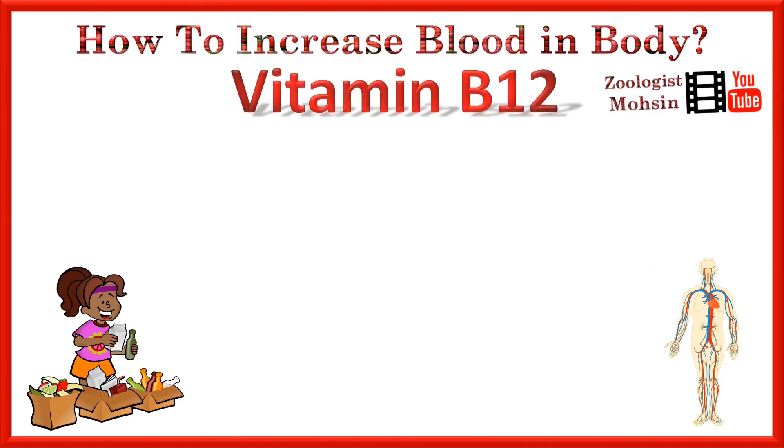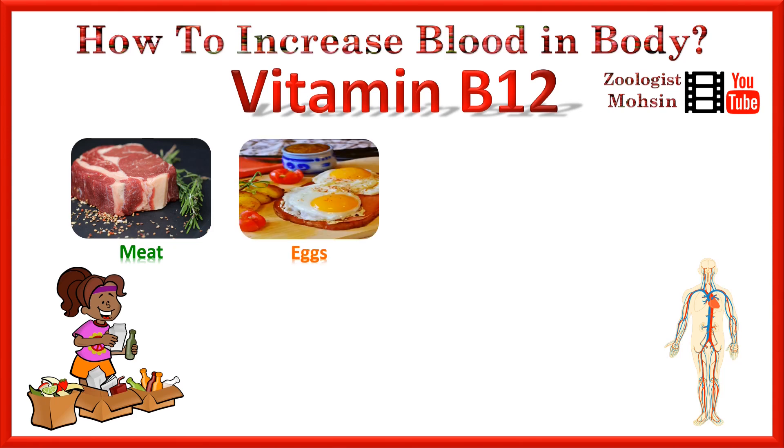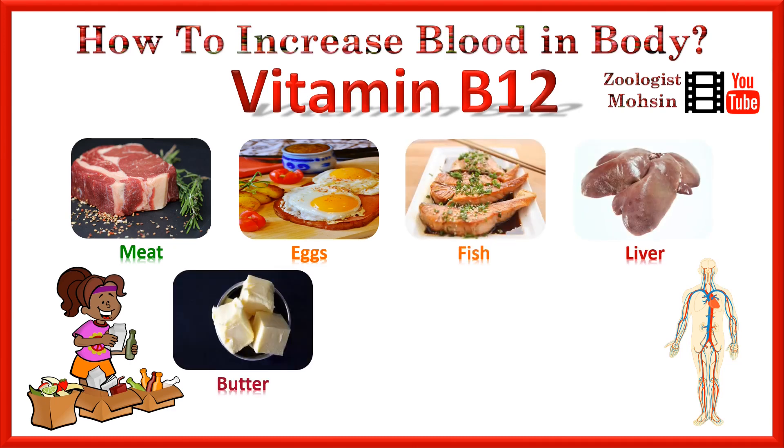The fourth ingredient, or the third vitamin, is vitamin B12, which is necessary for blood production in the body. Vitamin B12 is mostly based on animal sources, so it is available in meat, eggs, fish, liver, and dairy products like butter, cheese, and yogurt.